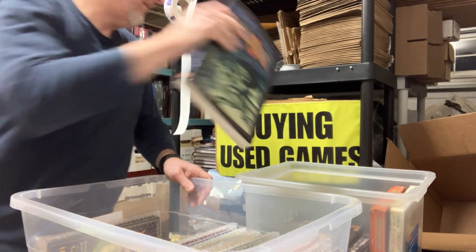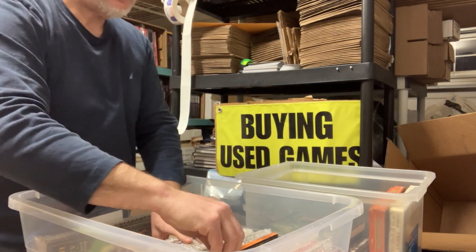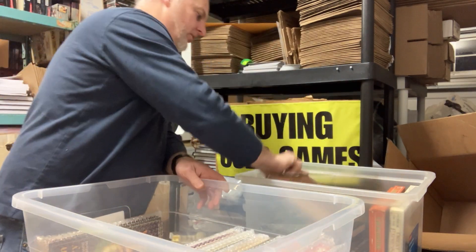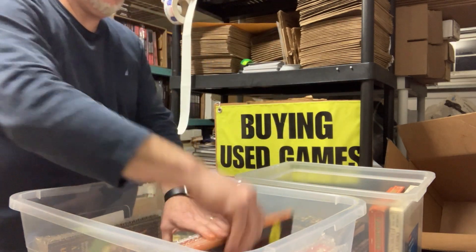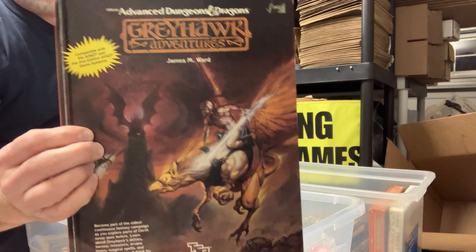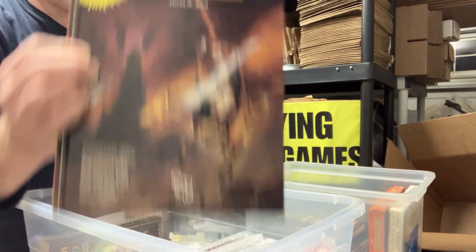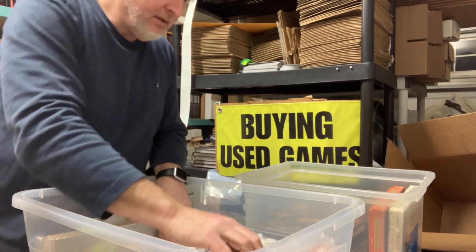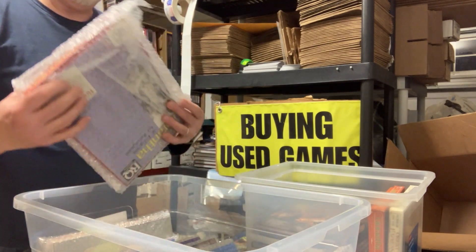FASA soft cover. Player's Handbook, 3.5 — just sold the one I had in stock, so that's good timing. Greyhawk Adventures, hardcover, 1st Edition D&D. And now we are pretty much into modules and stuff.